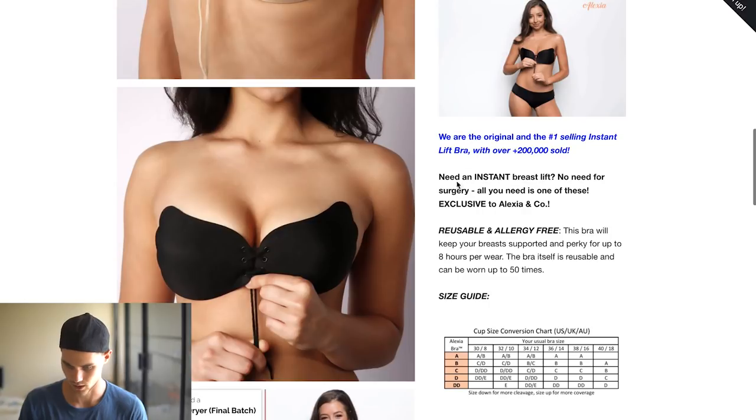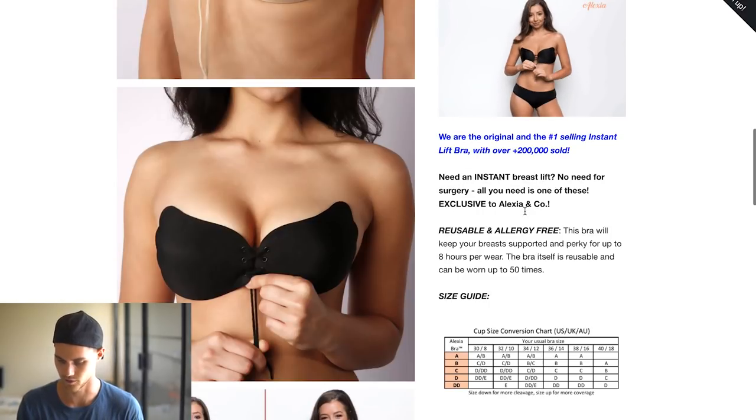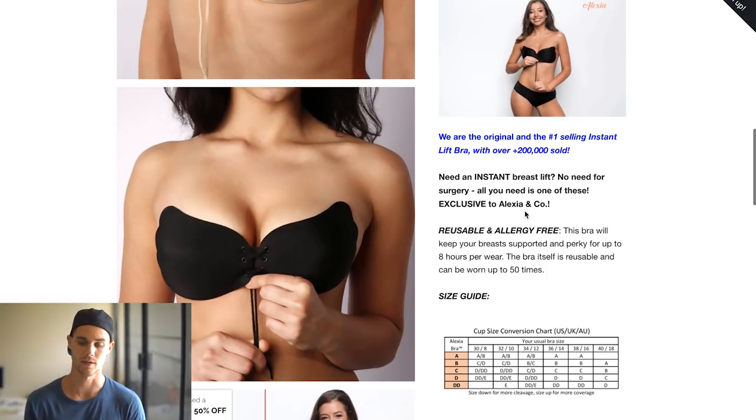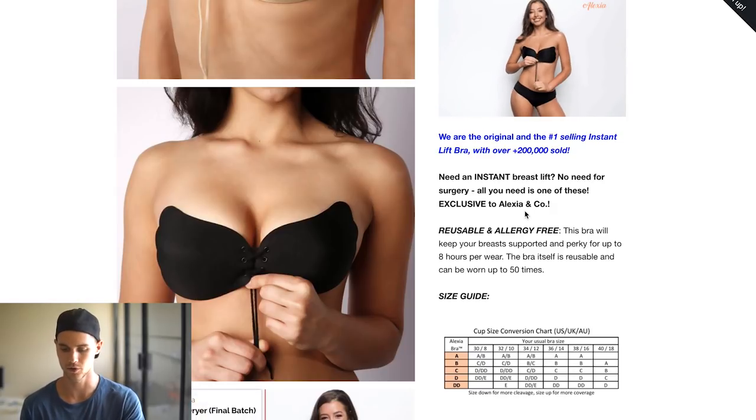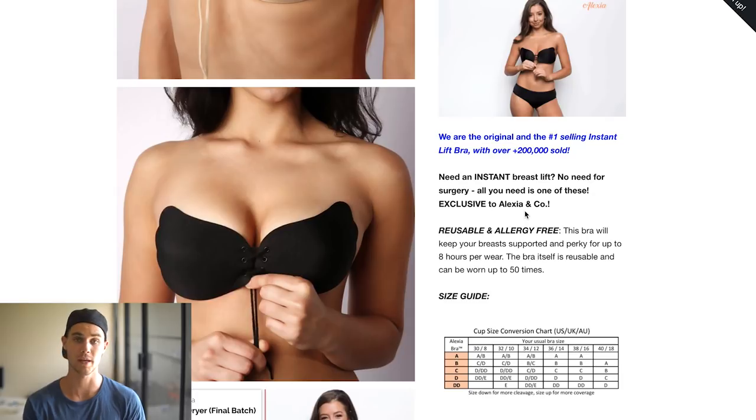They say: 'Need an instant breast lift? No need for surgery — all you need is one of these, exclusive to Alexia & Co.' People who need that are typically looking into surgeries and augmentations, which take a lot of time, a lot of money, and obviously require going into surgery, which kind of sucks. But this product is offering a solution and speaking right to the customer through that messaging.